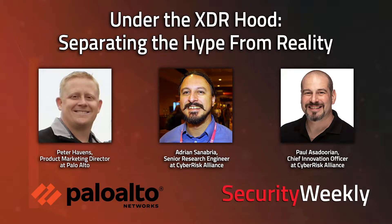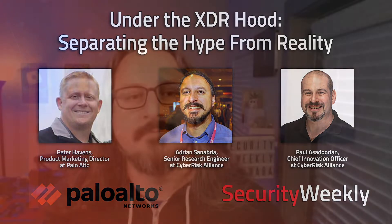Don't forget to check out our library of on-demand webcasts and technical trainings at securityweekly.com/on-demand. Now on to the news — got some good news in here. I'm going to let Tyler and Katie start because I'm sure you both already have some favorites in mind.